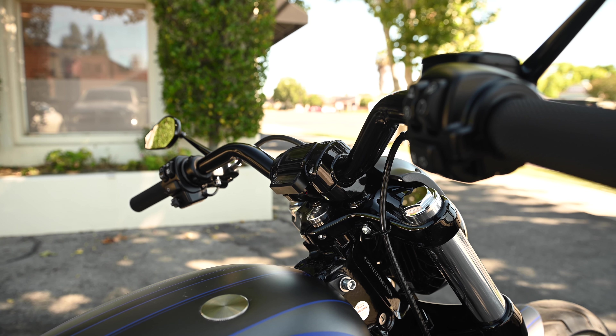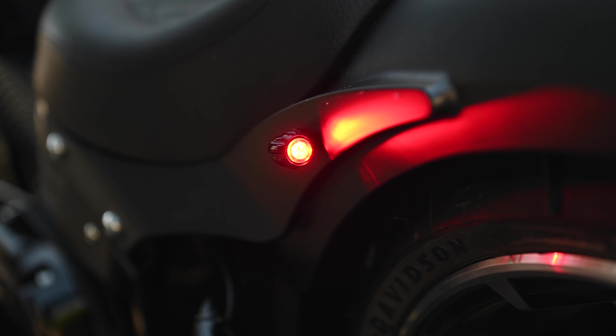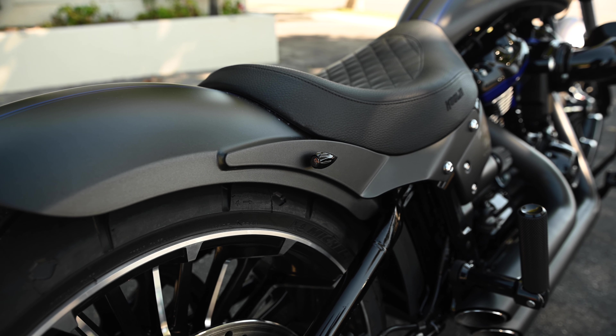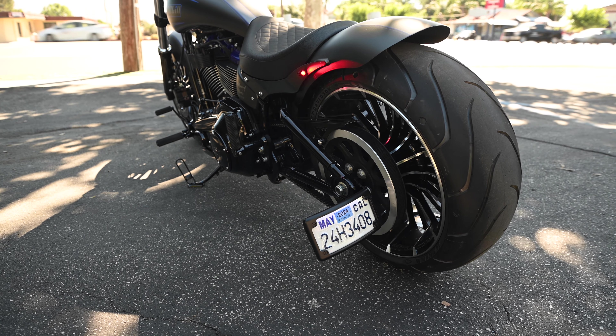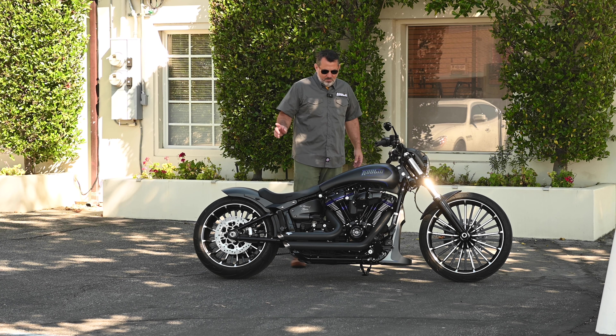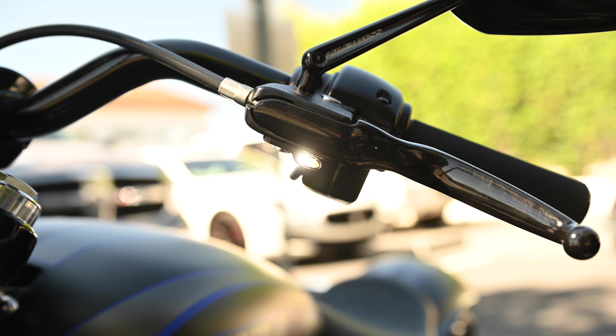The motorcycle features our lower risers. It features our three-in-one rear near-rise indicators that work great with our fender. It features our license plate kits to side mount it, our belt guard, and also our ellipse two-in-one front indicators.